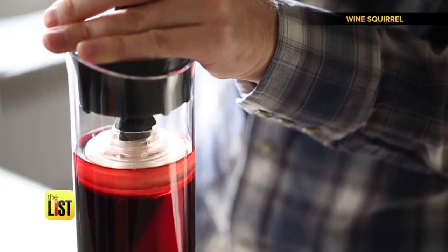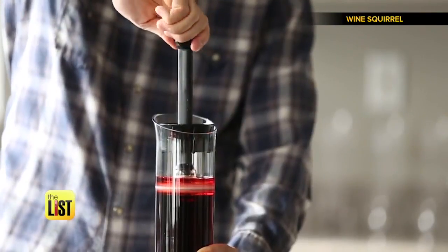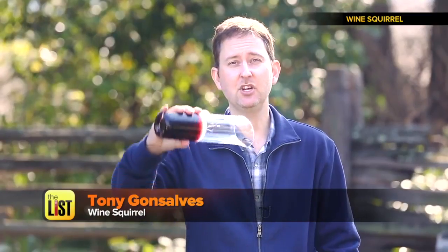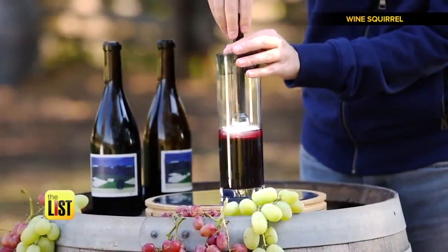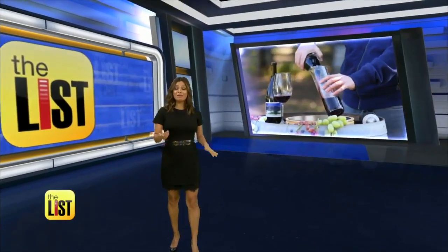Now you twist the top, which pumps air out. Inside the decanter, the seal you've just created is so effective that you can even turn your decanter upside down — no wine will come out. It should be coming out soon for around 85 bucks.